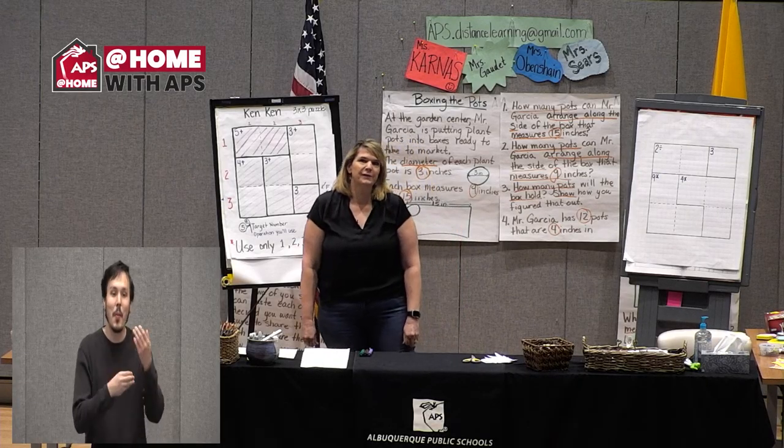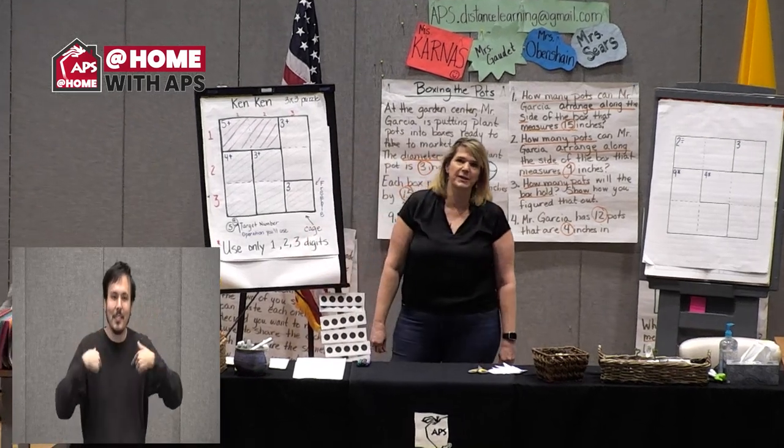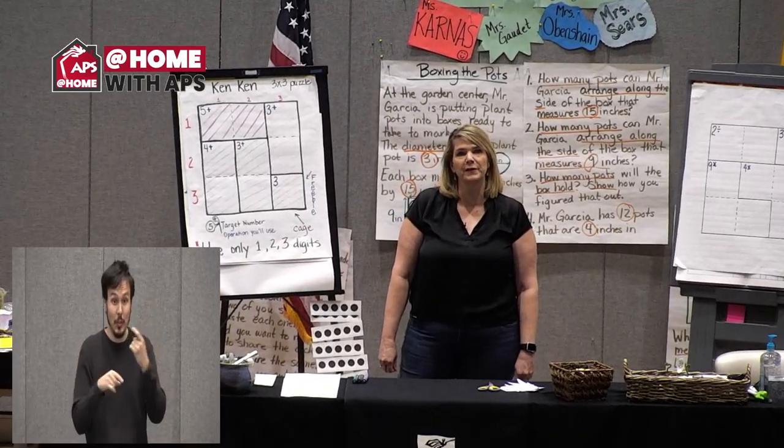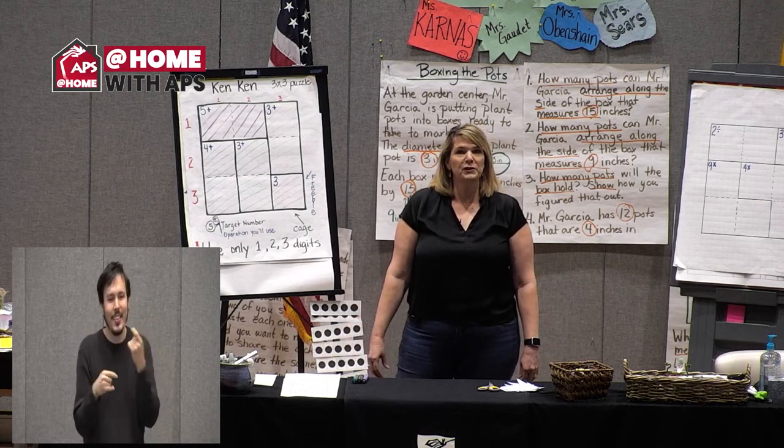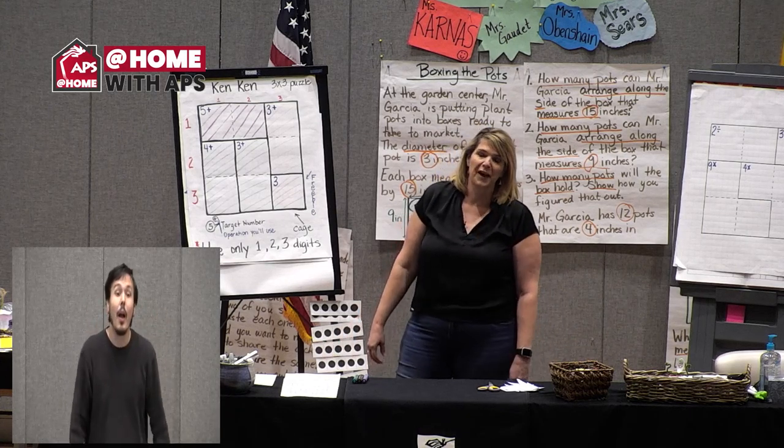Good morning, mathematicians! I am Mrs. Sears, and I'm going to be joined today with some of my teacher friends — we're going to be doing some math with you. Welcome to At Home with APS.